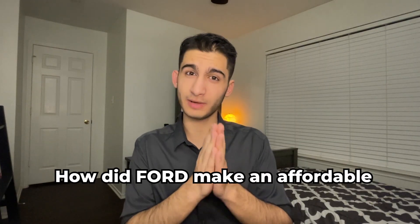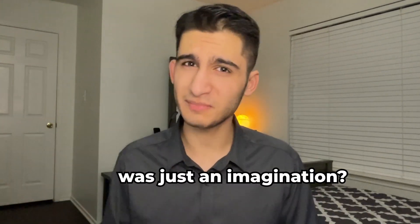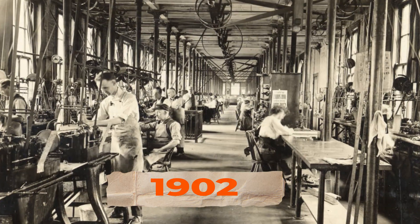How did Ford make an affordable car at a time when that was just an imagination? Ford got his inspiration from a place that no one really thinks about. Back in 1902, Ford visited a watch factory in Switzerland.